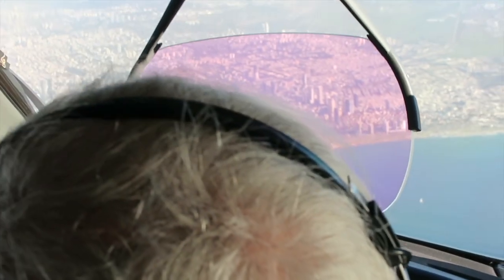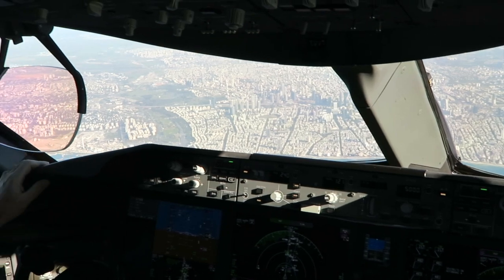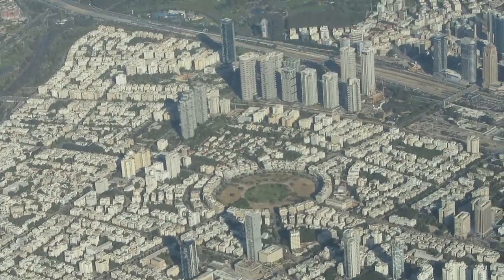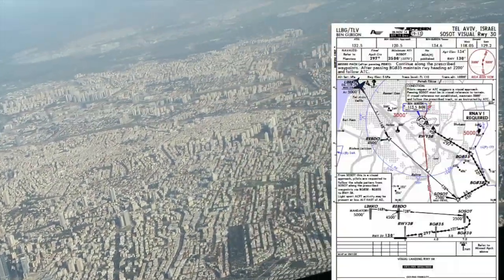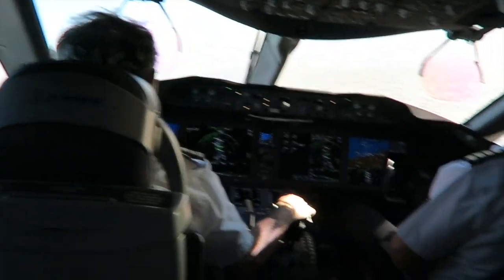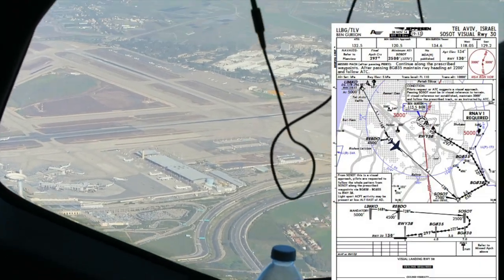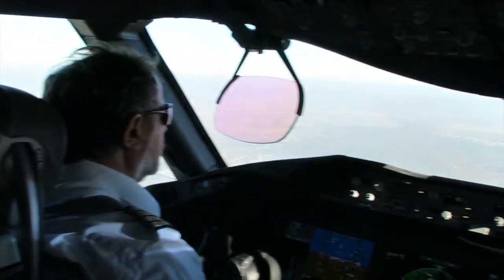A few days later, a different crew came in for a landing in Tel Aviv, Israel. On this flight we have two captains up front — the one on the right side is an instructor. He's instructing and teaching the other captain how to fly the airplane. The other captain is new on this airplane — he has a license and finished simulator training, but this is one of his first flights on the actual airplane.